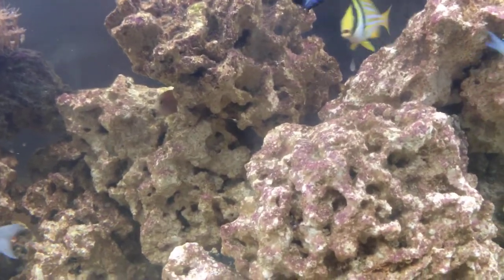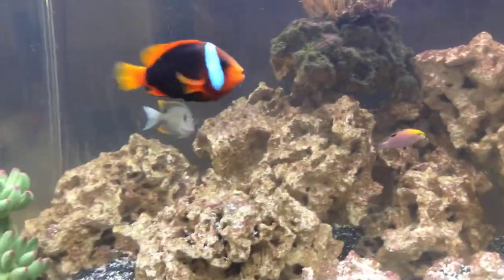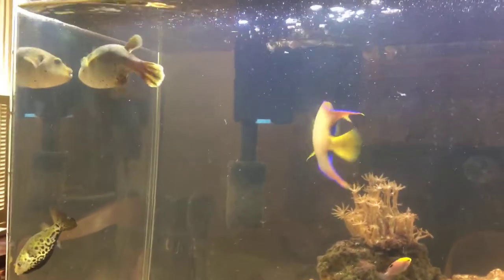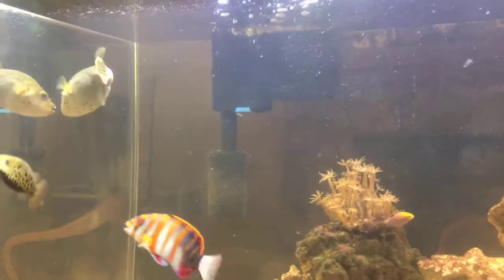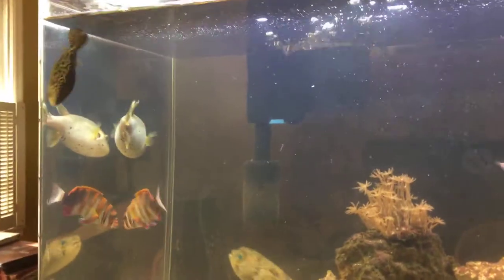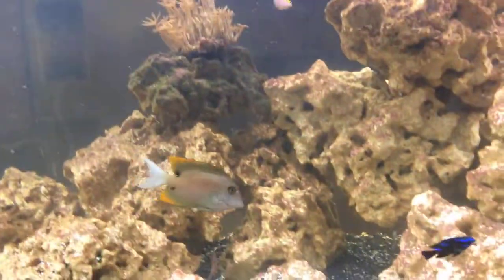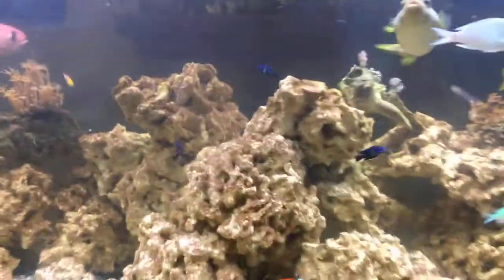There's a yellow damsel over there, but it's the only one in here so I'm going to be adding some more. There's the Flame Tang going behind the rock. There's the Dogface Puffer — that started all this with me, the very first week. There's one of the little smaller emerald puffers. There's the Flame Tang again.